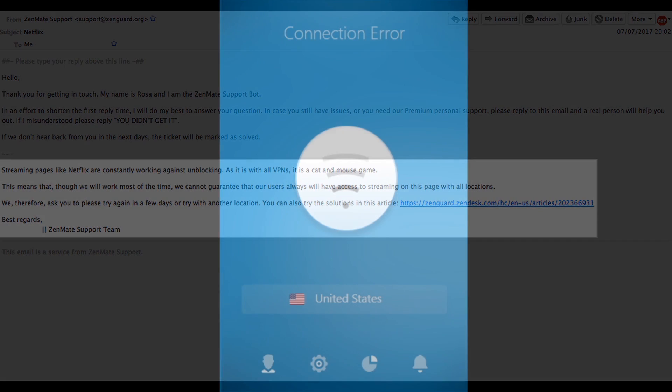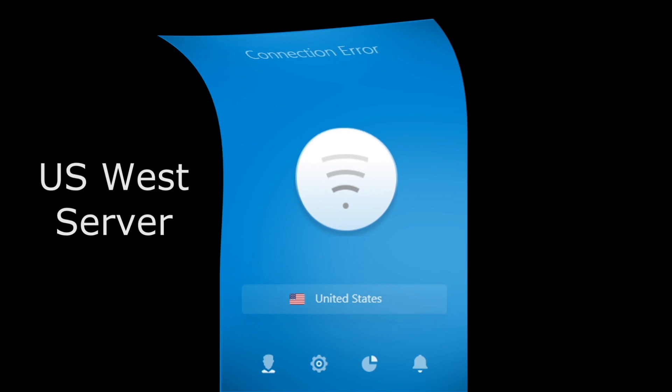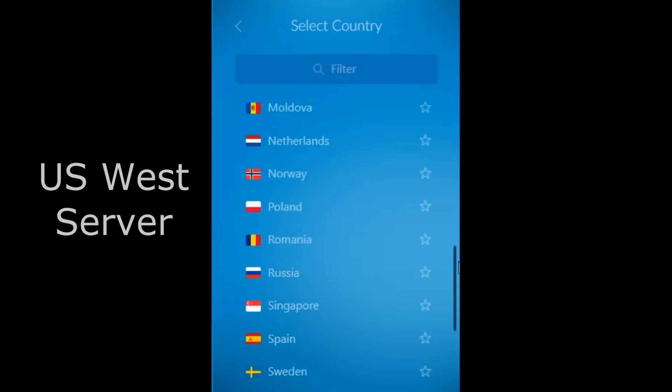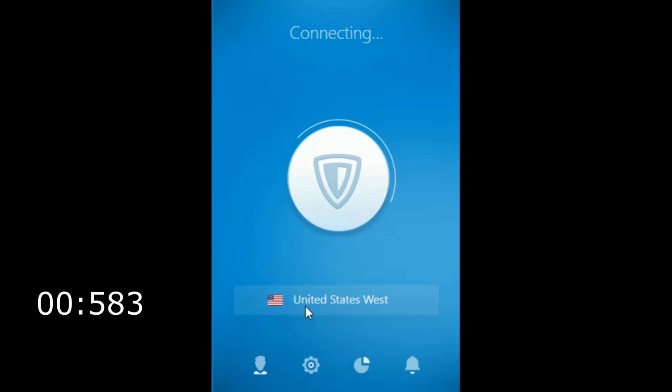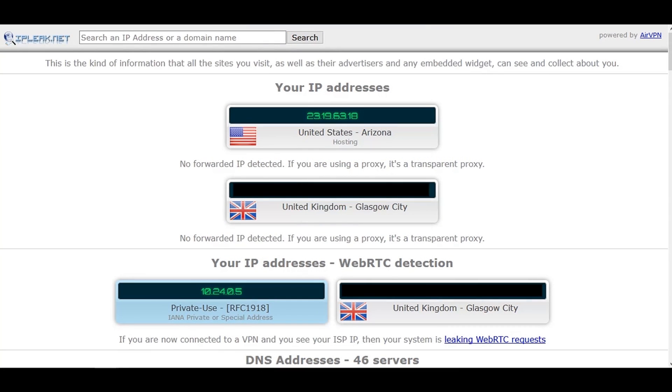They didn't offer any solution to my other problem of connecting to the US West server. However, before I decided to reply, I wanted to try the server once again. I'm showing you here on screen that I'm now connecting to the US West, and I'm timing the connection to show you that it generally is very quick. My problems earlier were probably just due to a minor technical error. It only takes 13 seconds this time, and here's my new IP address just to show you that it's been successful.